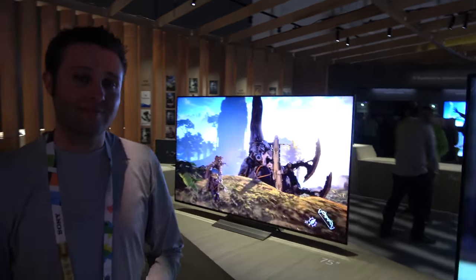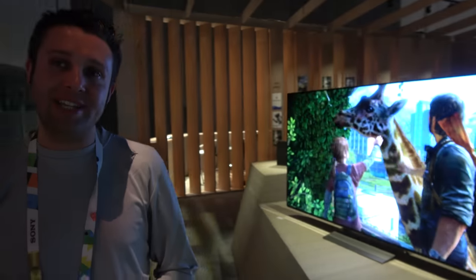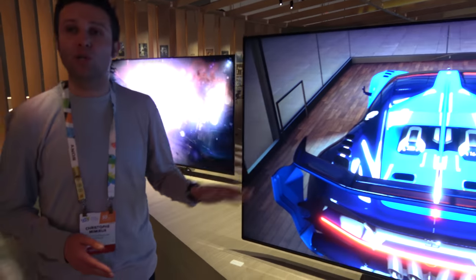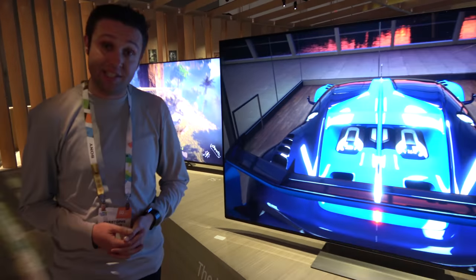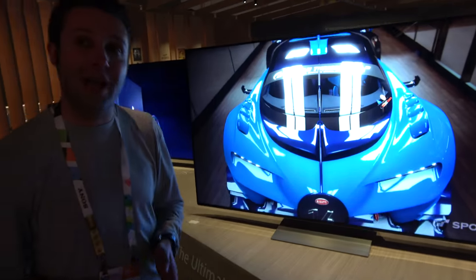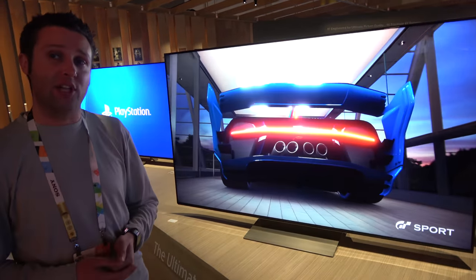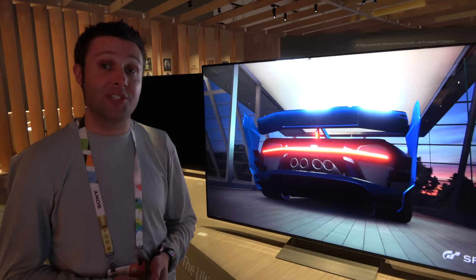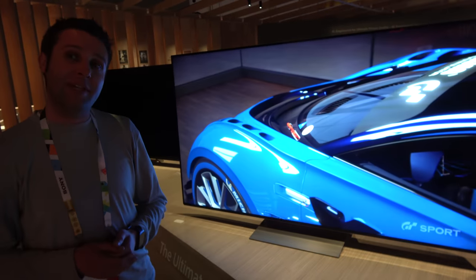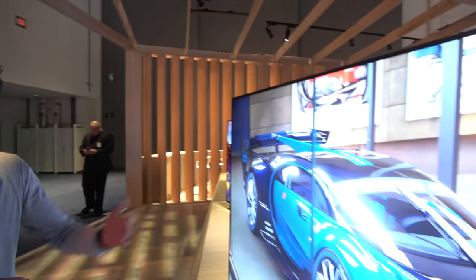At the Sony booth, they have a new 75-inch 4K TV. This model is the X940E 75-inch, brand new for 2017. It's full array local dimming LCD illuminated by LEDs. What's special about this model for 2017 is that it features Sony's proprietary 4K HDR X1 Extreme processor — a processor previously only available on their flagship Z9D Master LED television, which continues as flagship, but that technology has now made its way down into additional models, including this one.